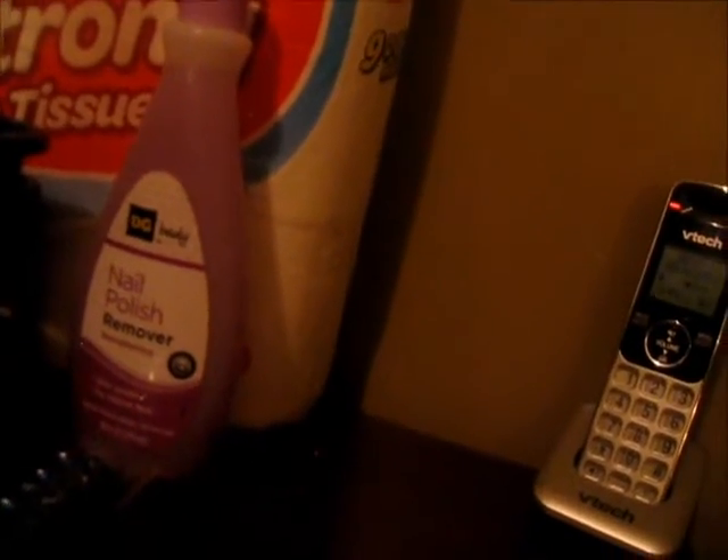I needed nail polish remover mostly because I'm doing some nail videos for Pintober and I ran out of nail polish remover the last time I did my nails. I got that, it was a dollar fifty. It's a better value than the smaller bottle that's just a dollar.